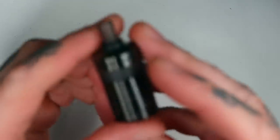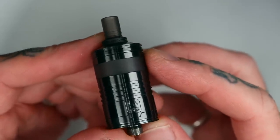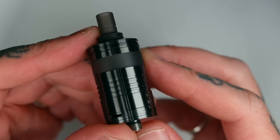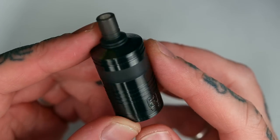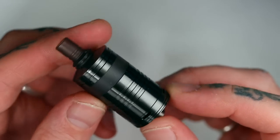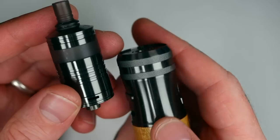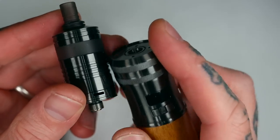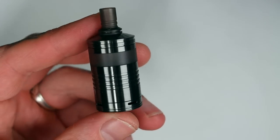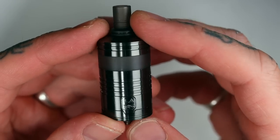It's 22mm in diameter and it's quite a tall tank. This is what they call DLC Black, which looks more like a gunmetal to me — it doesn't really look like a black, but DLC Black is what they've named it. Very nice though. Matches pretty much perfectly with the recent BP Mods Lightsaber, which is also a gunmetal. They also do it in regular stainless steel, but I haven't seen any other colours apart from those two.